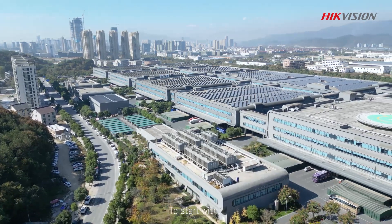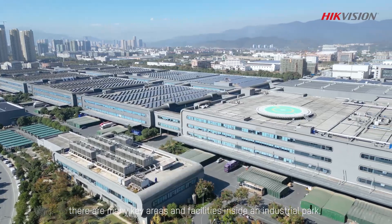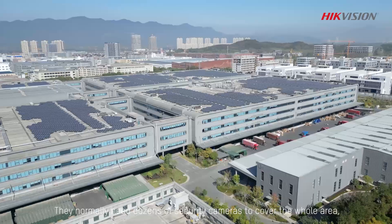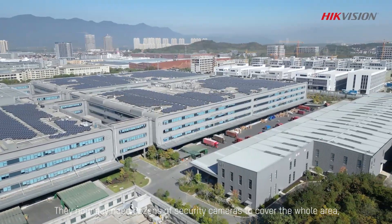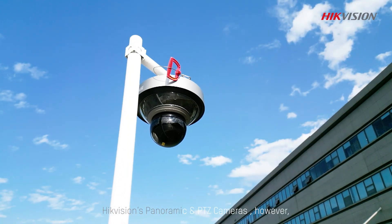To start with, there are many key areas and facilities inside an industrial park. They normally need dozens of security cameras to cover the whole area. HackVision's panoramic and PTZ cameras,